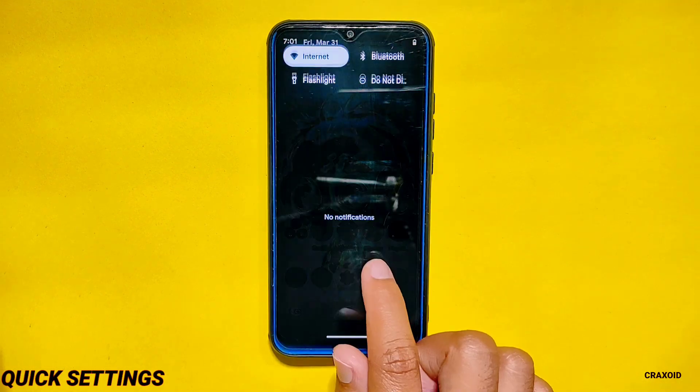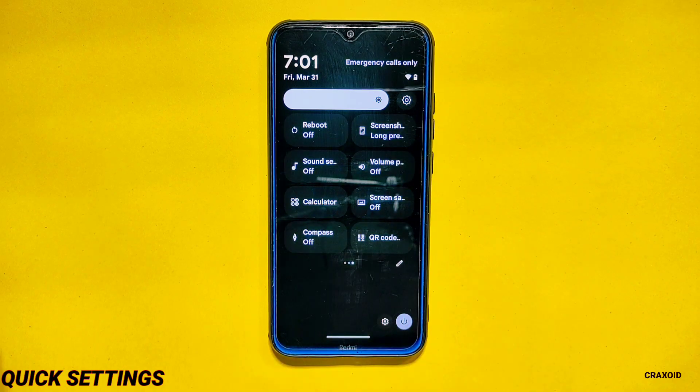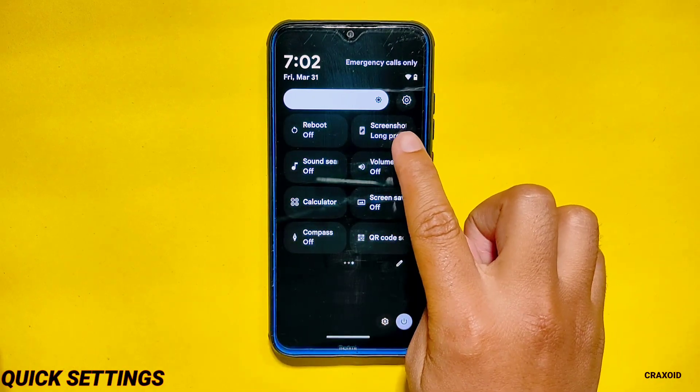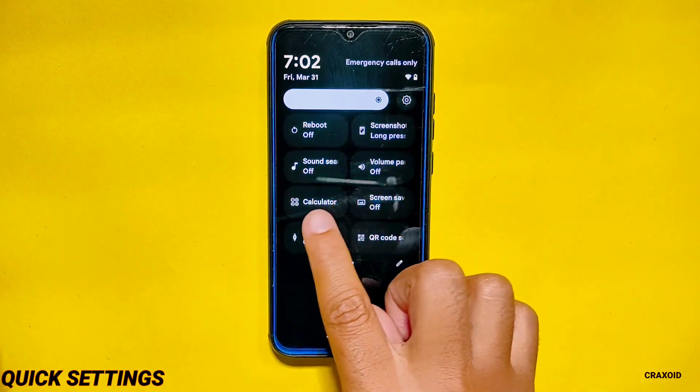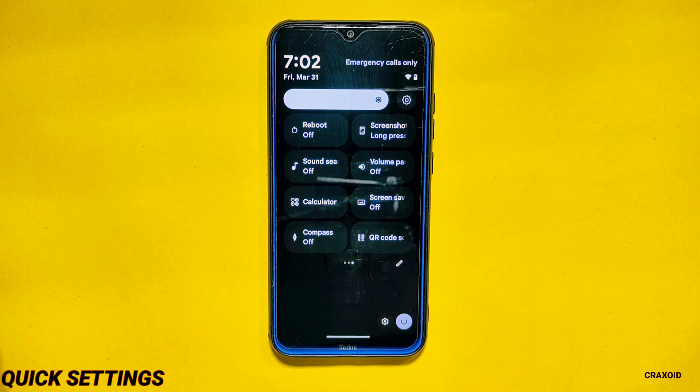Quick Settings. The quick settings panel includes some useful tiles like reboot, screenshot, sound charge, volume panel, calculator, screensaver, compass, QR code scanner and many more. However, this time they have also removed the Dolby Atmos tile from here, which was present in its previous build.